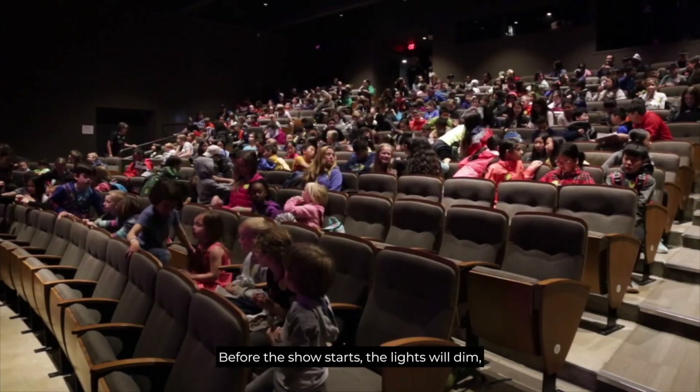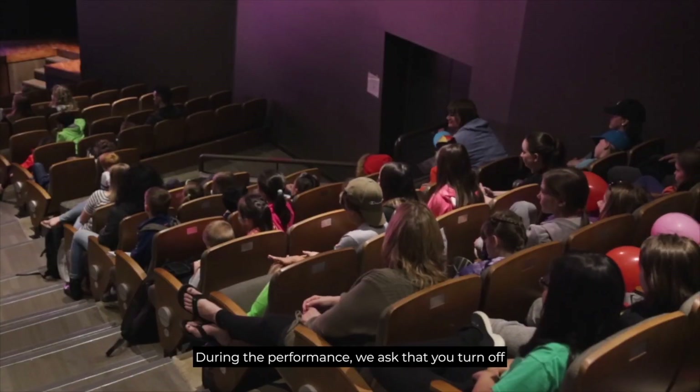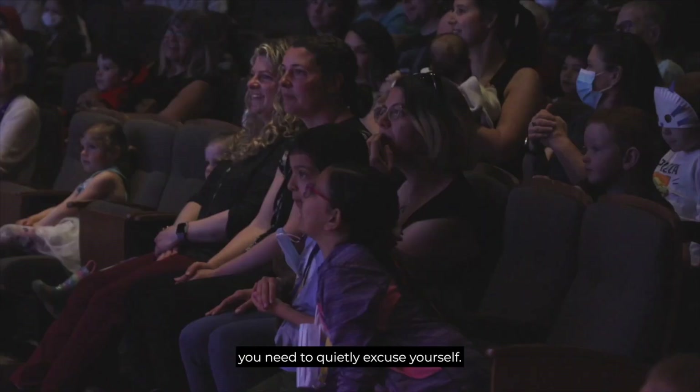Before the show starts, the lights will dim. It will get darker and the audience will get quieter. During the performance, we ask that you turn off your phones and avoid talking during the show. Please stay in your seats unless you need to quietly excuse yourself.